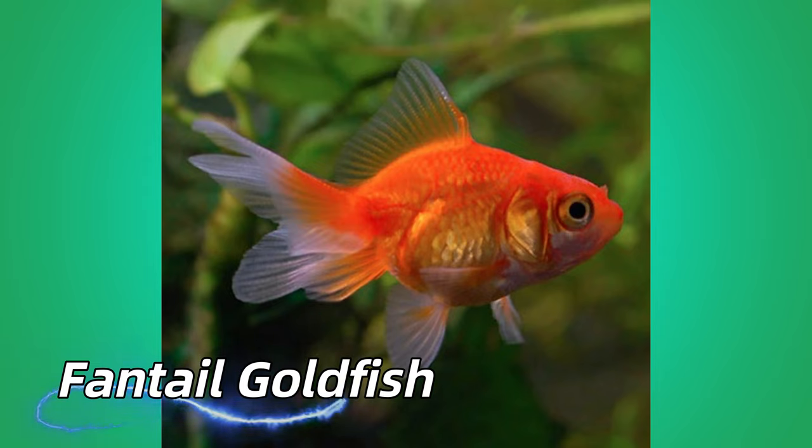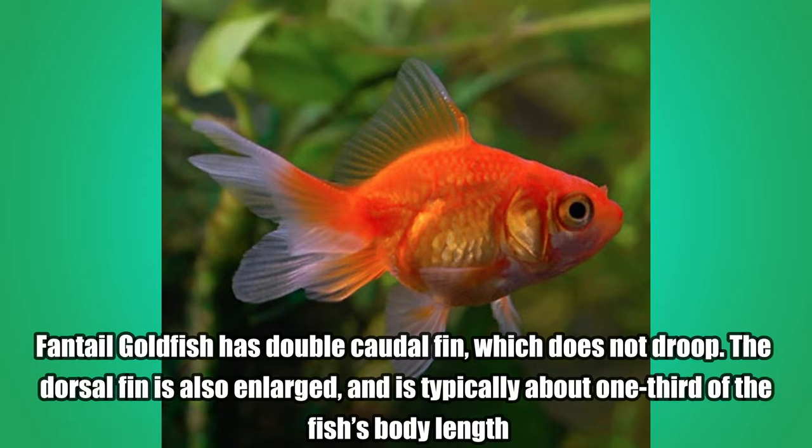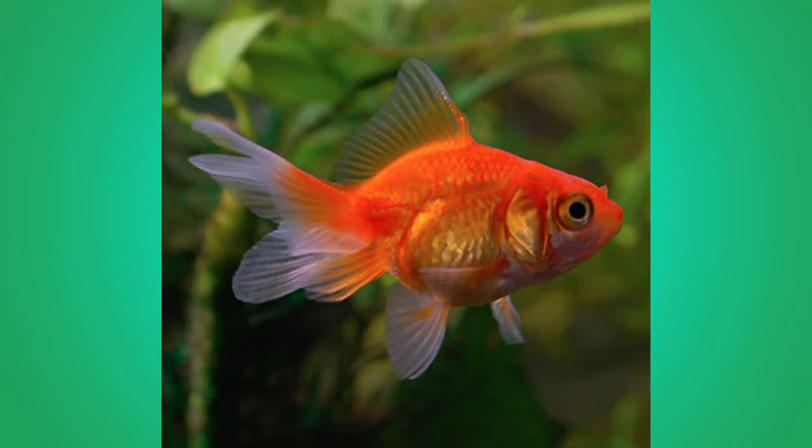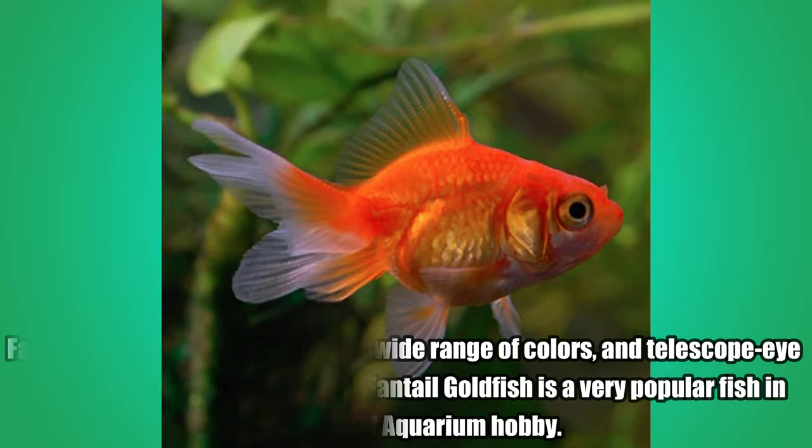Fantail Goldfish. Fantail Goldfish has a double caudal fin which does not droop. The dorsal fin is also enlarged and is typically about one-third of the fish's body length. Fantails have been developed in a wide range of colors, and telescope eye forms have also been bred. Red Fantail Goldfish is a very popular fish in the world of aquarium hobby.